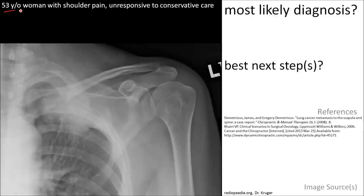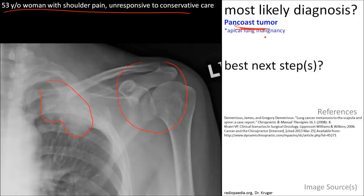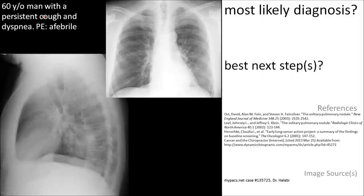Here is a 53-year-old woman who has shoulder pain that is unresponsive to conservative care. And this image explains why it is unresponsive — because the shoulder is fine. The finding is in the apex of the lung. This is most likely a Pancoast tumor, and needs further evaluation and referral for management as a malignancy.